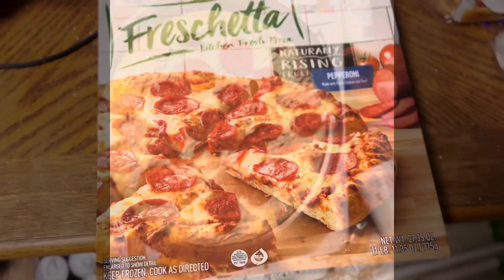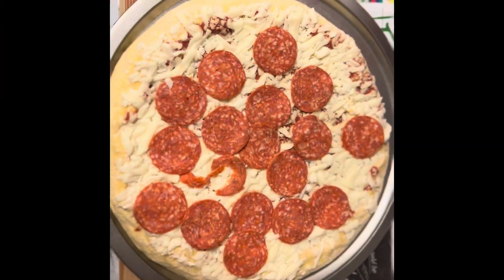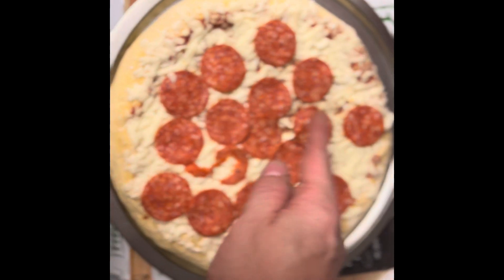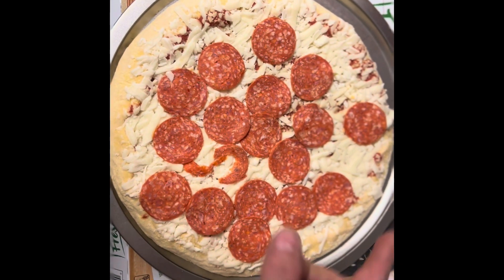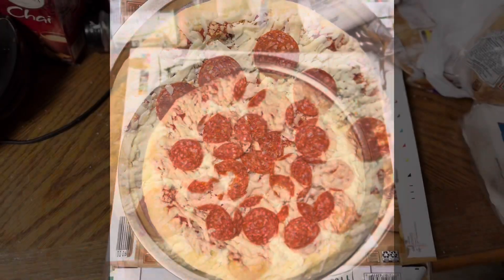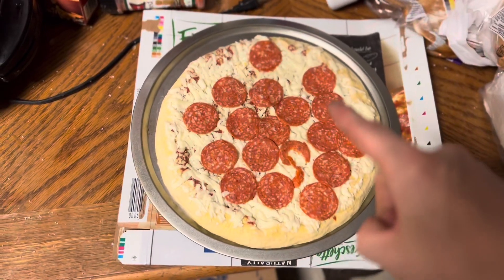We got it out of the box and already you can tell the pepperoni is in the right place, cheese is all around. So far we're above the game right now.